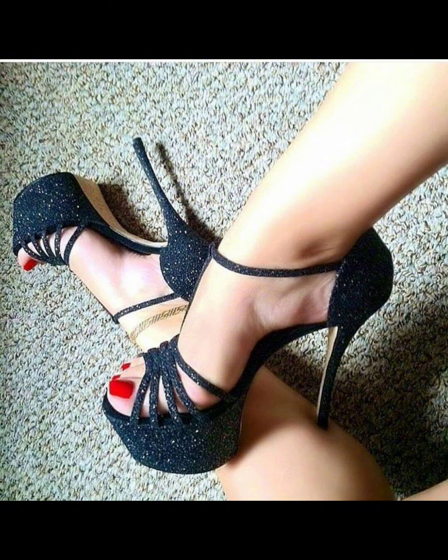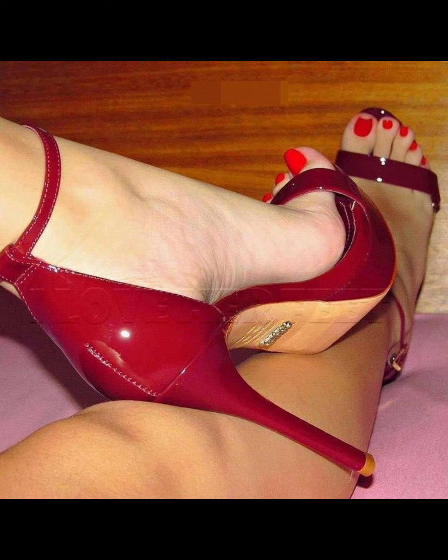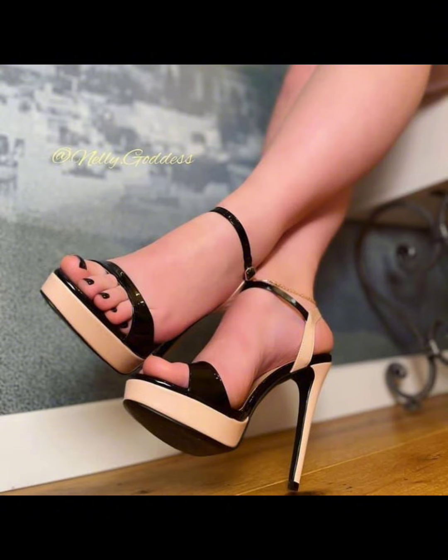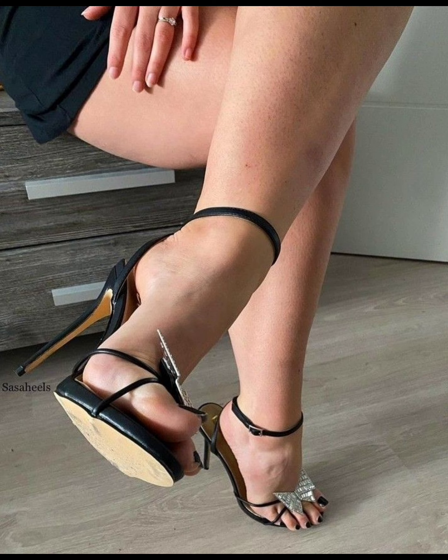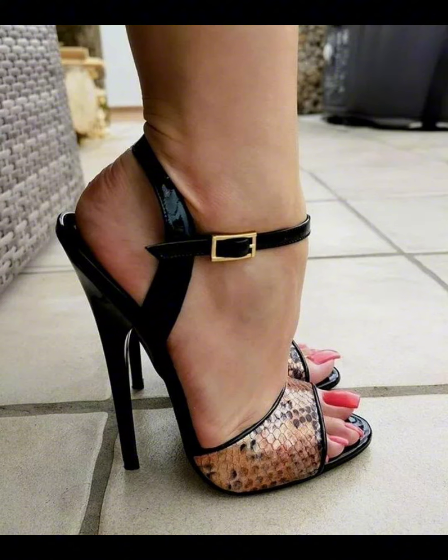Wedges provide stability and support while still giving you extra height. And let's not forget about platforms — platforms are soles that extend from the front or back and give you added height without as much discomfort as other high heels.